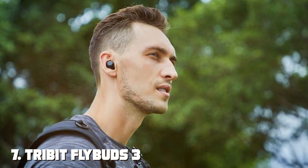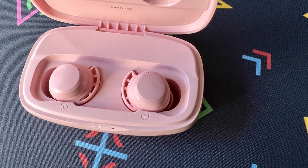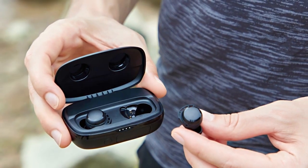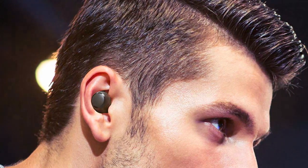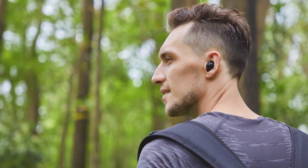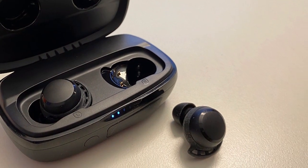Our final contender is the Tribit Flybuds 3 Wireless Earbuds, known for delivering great value without compromising on quality. These earbuds come in a compact and ergonomic design, making them comfortable for long-term use. The build quality is surprisingly robust given their affordability — they may not feel as premium as high-end options, but they certainly don't feel cheap. They are rated IPX7 for water resistance, making them suitable for workouts and outdoor activities. In terms of sound quality, the Flybuds 3 offer a well-balanced sound profile with clear vocals and a decent bass response. While they may not match the audio precision of our previous contenders, they provide a pleasant listening experience for most music genres. Battery life is respectable, with up to 6 hours of playback time and an additional 18 hours in the charging case. The touch controls are responsive, allowing you to play/pause music, adjust volume, and answer calls.